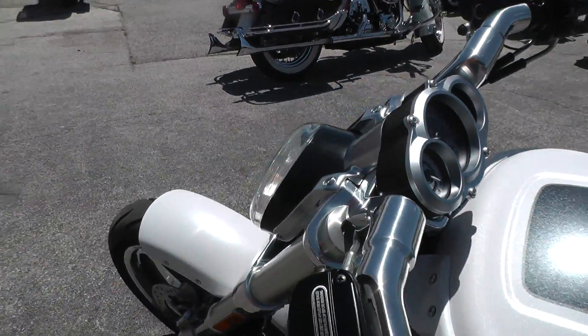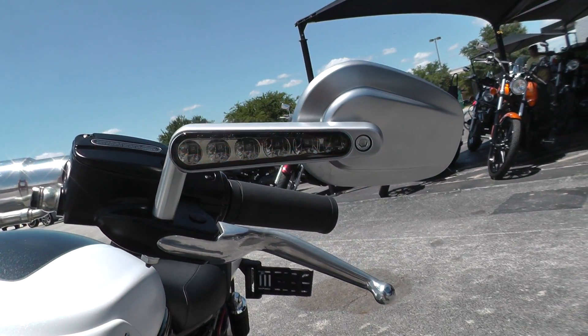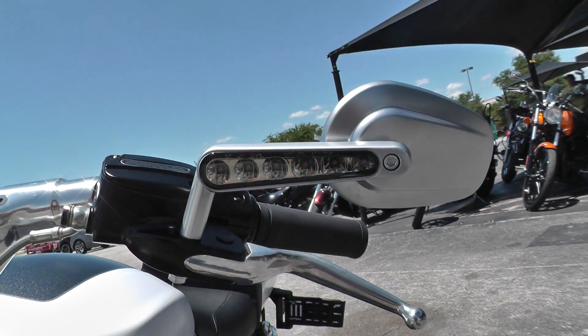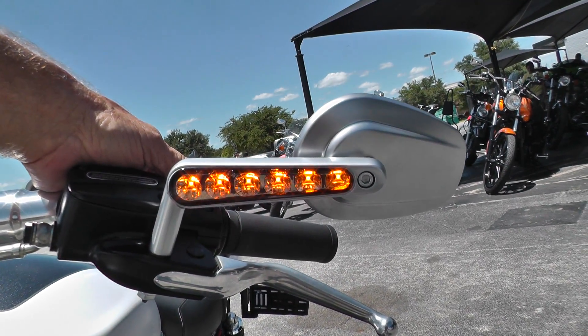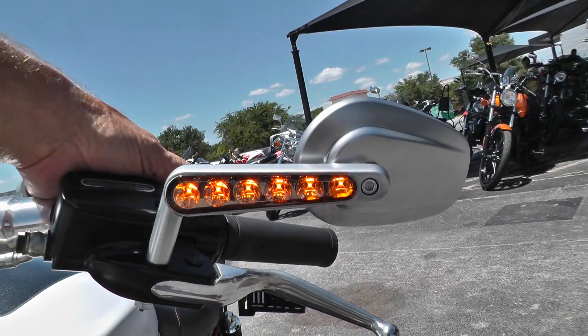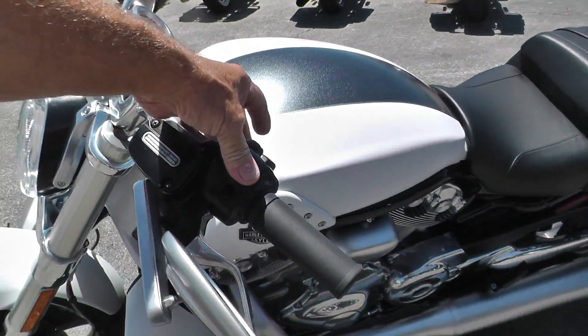One thing I like about it is it's got the running lights here behind the mirrors, and it may be flashing in the video but it doesn't normally flash — that's also where the turn signals work. It's just the digital video making it look like it flashes.